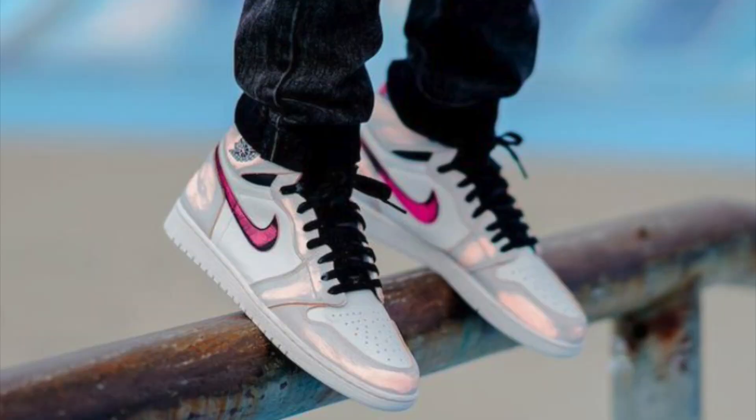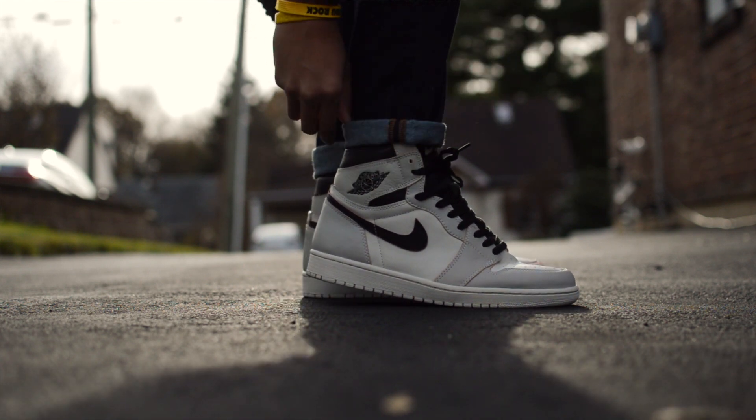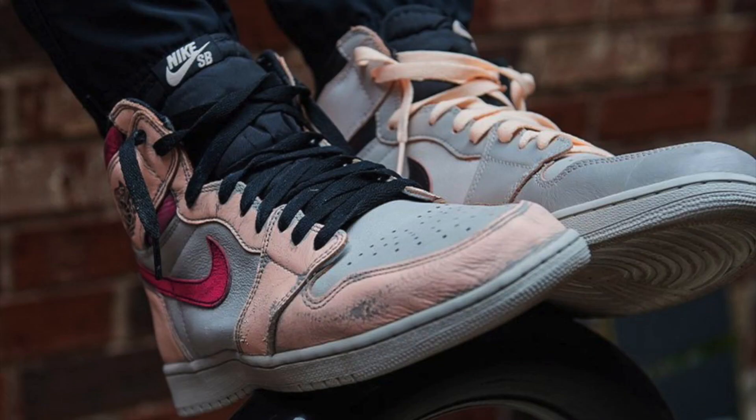People all over the internet have been customizing their pairs to their own liking, which is super cool. The Jordan 1 in general, to me, is like a canvas that gets better with age, similar to something like an all-white Chuck Taylor. This wipe-away feature is great because it allows people to wear these sneakers like their own canvas.